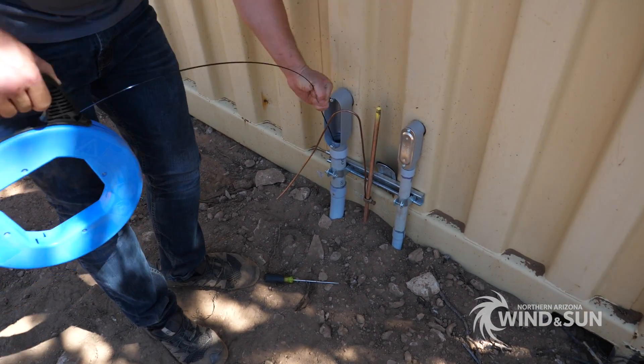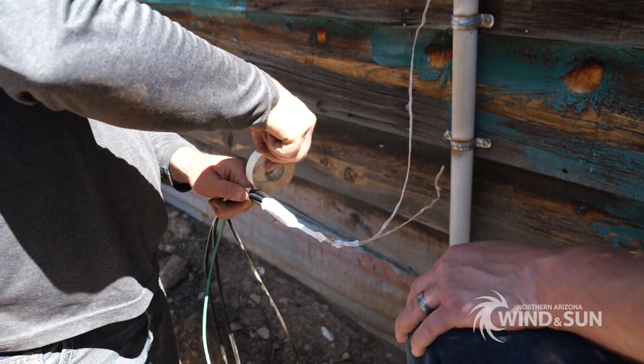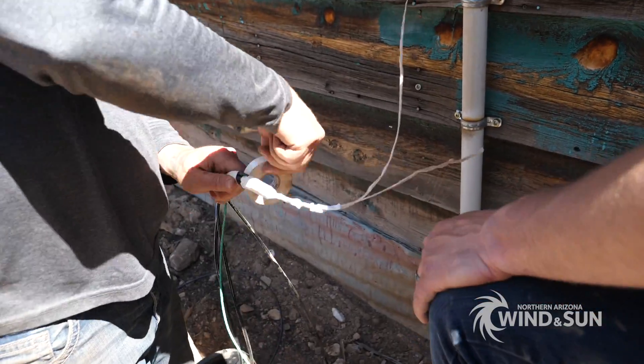Next, fish tape was used to pull wires through conduit. Cables were run through underground conduit between panels, equipment and the home.